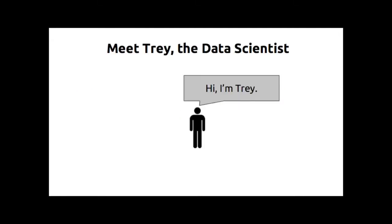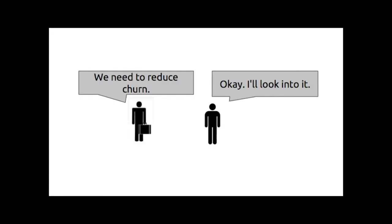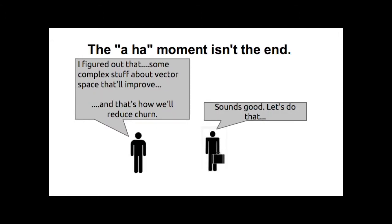So what makes this challenging? Let's start with a brief scenario. We've got this guy Trey — he's a data scientist who works at an e-commerce retailer, pretty much a one-man show. His boss comes in one day and says, 'We need to reduce churn on our site.' Trey goes back to his desk, works on the project for a couple weeks, writing some SQL scripts, doing data cleansing in R and Python, and maybe some modeling. What he comes back with is a really cool classifier that transforms data into a vector space and predicts whether a customer is going to churn.